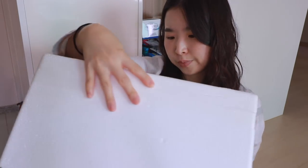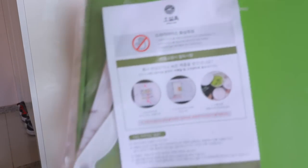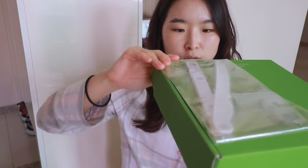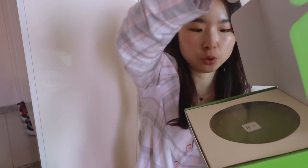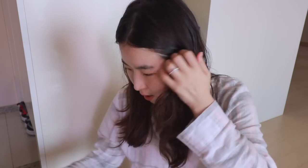The next one is in a big box from Osulloc — a famous green tea brand. This is the actual cake. Oh wow — wait, green tea cheesecake?! Oh my god, it looks so delicious!